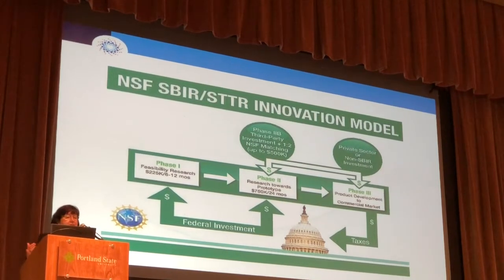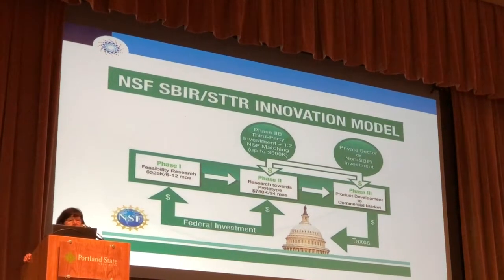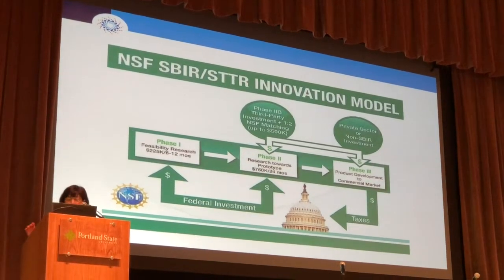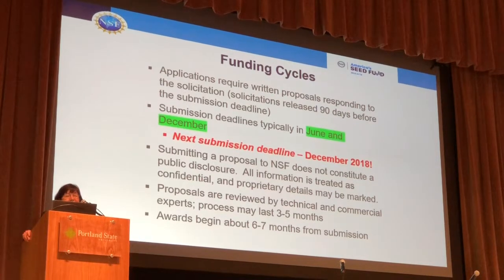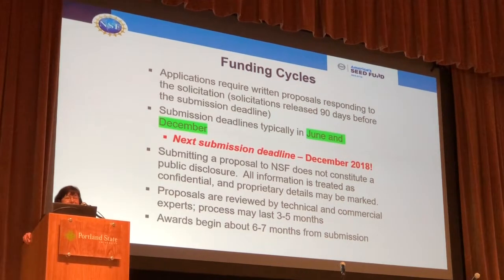The NSF SBIR and STTR programs start off with Phase I at $225,000. You can ask for anywhere from 6 to 12 months. It's the only way to be able to apply for Phase II, which of course is the more significant amount of money — $1,500,000 for a two-year research program. We have two funding cycles each year. You just missed one. The next submission deadline will be in December — the solicitation will be released in September with the exact date, but it should be in early December.